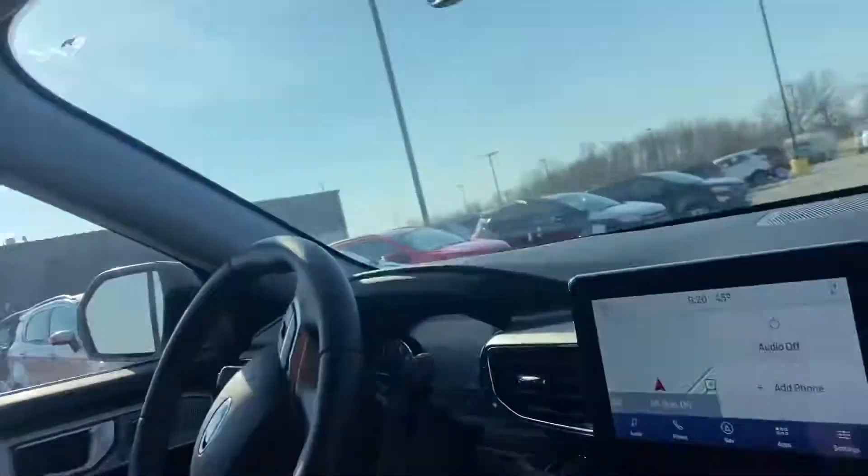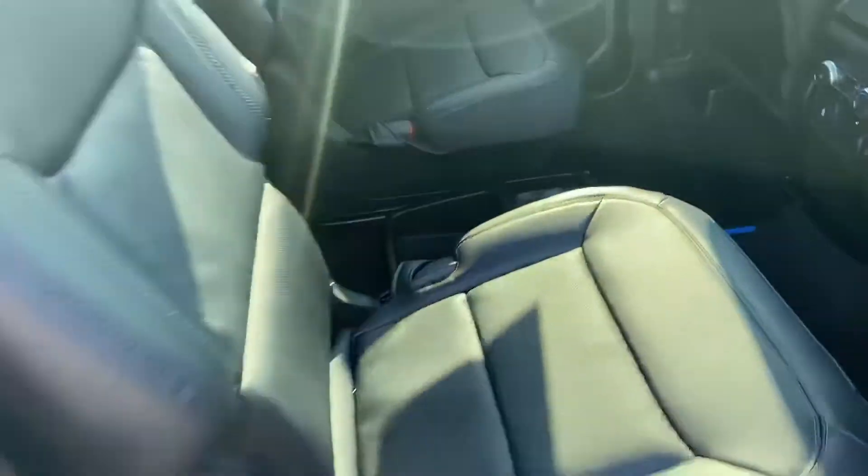One of my personal favorites — we have the sunroof here. Of course, being an Explorer, we're going to have the easy access third row back here.